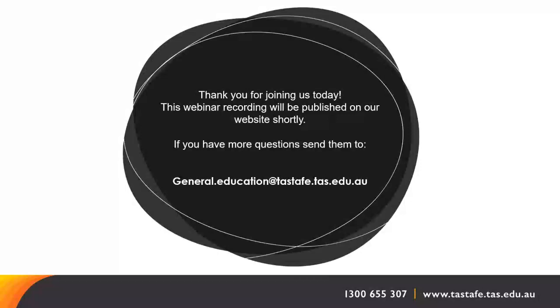If you have any problems with the enrolment process, please feel free to email us and we can provide support or advice. There is also an instructional video on the website to help you understand the steps. If you have any other questions, please email general.education@tastafe.tas.edu.au. Thank you for joining us today and hopefully we will see you in class soon.